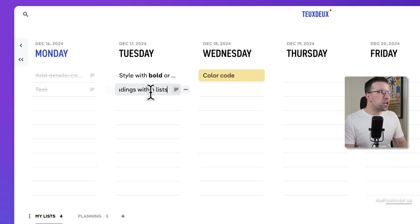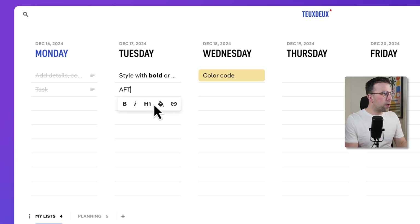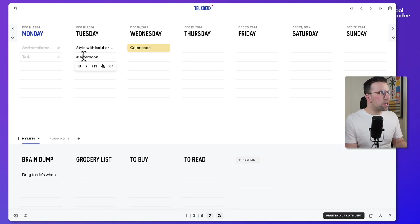What's cool is you can indent something, which takes it away, and also create subheadings within the list — which is a great way to break a list down. For example, you could put something like 'Afternoon' as a subheading, and that gives you an indication of those afternoon items. You can add tasks below it, and you can also color code it, which helps items stand out and highlights them.